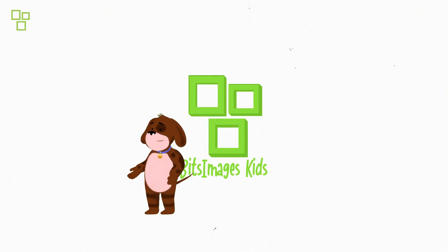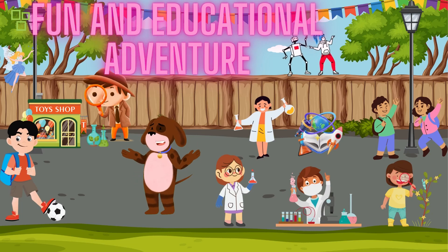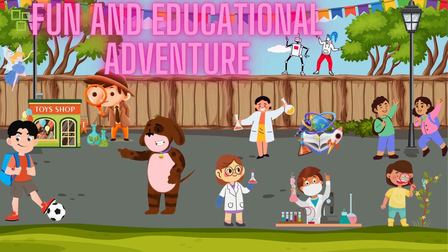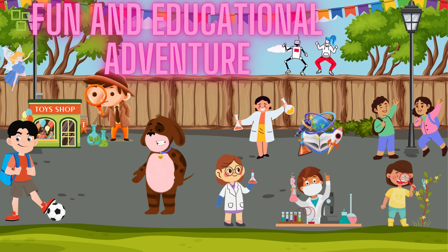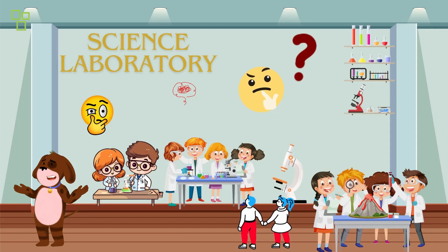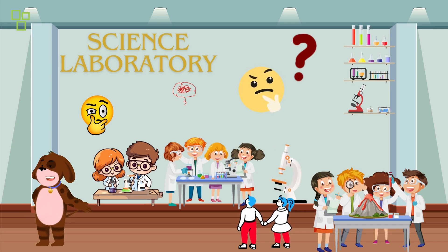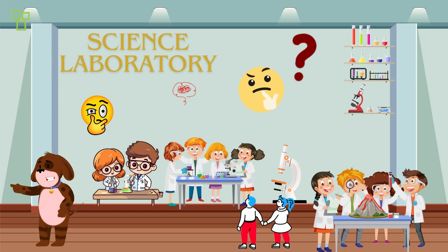Welcome to Wonder Kids Play, the show where imagination and learning come together for a fantastic adventure. I'm your host, and today we have a thrilling episode in store for you. We'll be exploring the fascinating world of science and discovery. Our adventure begins right here in our very own Wonder Lab, where young scientists like you can explore, learn, and have a blast.